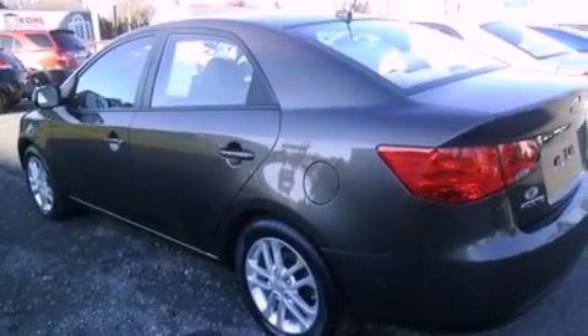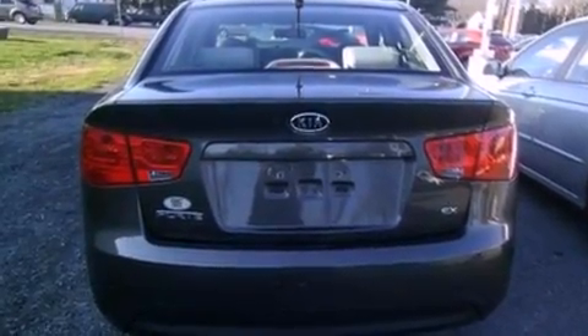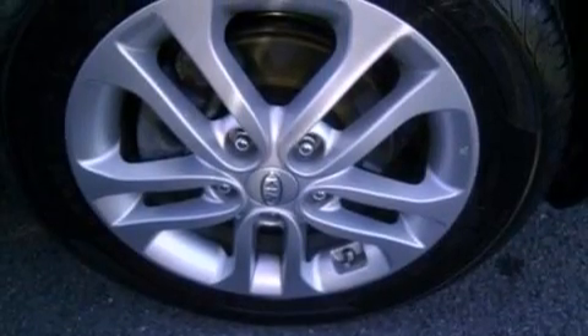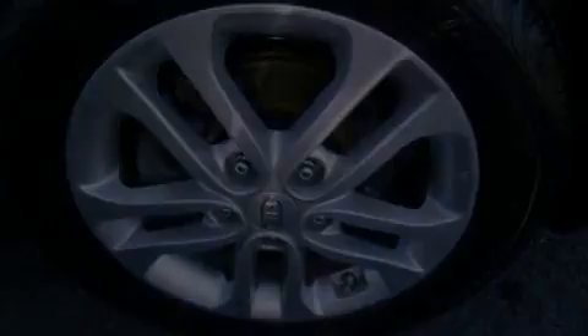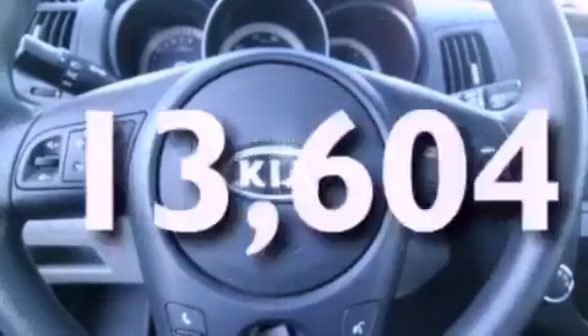The following features are also included: air conditioning, cruise control, full-power accessories, a six-speaker audio system, an independent rear suspension, privacy glass, an anti-lock braking system, side curtain airbags, a keyless entry system, and this vehicle has fewer than 14,000 miles on the odometer.